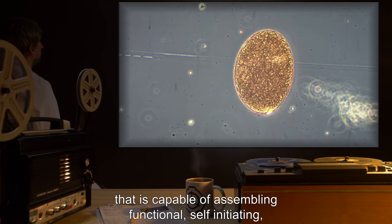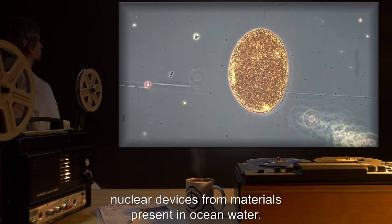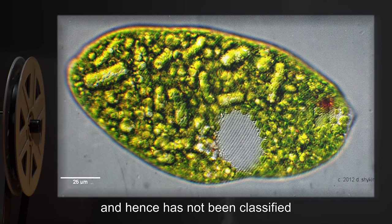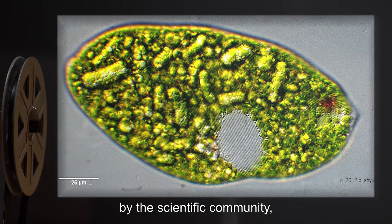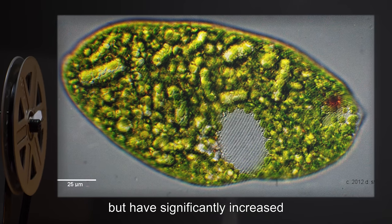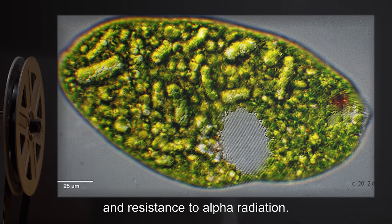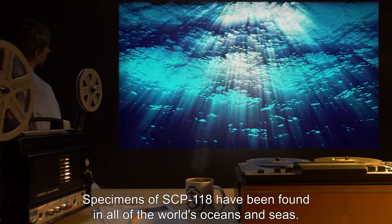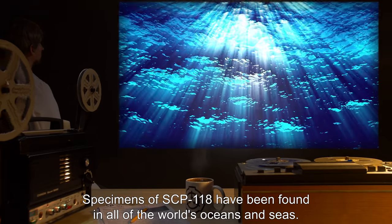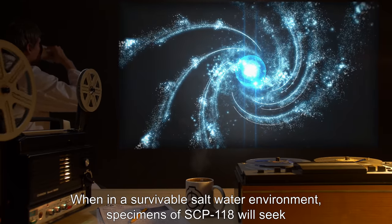While SCP-118 is unknown to and hence has not been classified by the scientific community, specimens resemble protists of the phylum Euglenophyta but have significantly increased levels of movement speed, nutrient storage capability, and resistance to alpha radiation. Specimens of SCP-118 have been found in all of the world's oceans and seas.